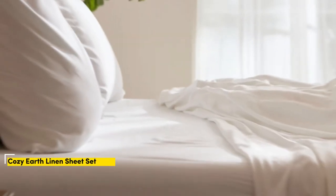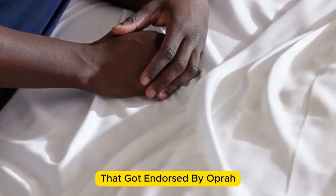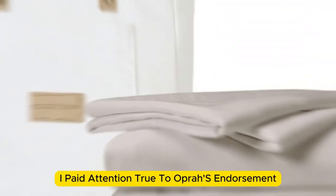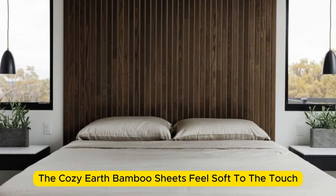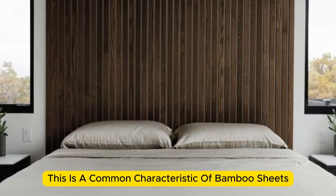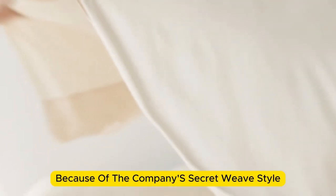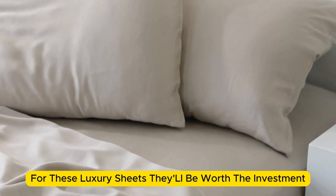Number 2: When thinking of luxury, consider that Cozy Earth's bamboo sheet set got endorsed by Oprah as the softest sheets she'd encountered. True to Oprah's endorsement, the Cozy Earth bamboo sheets feel soft to the touch. This is a common characteristic of bamboo sheets and could also be because of the company's secret weave style. While you might have to pay extra for these luxury sheets, they'll be worth the investment.